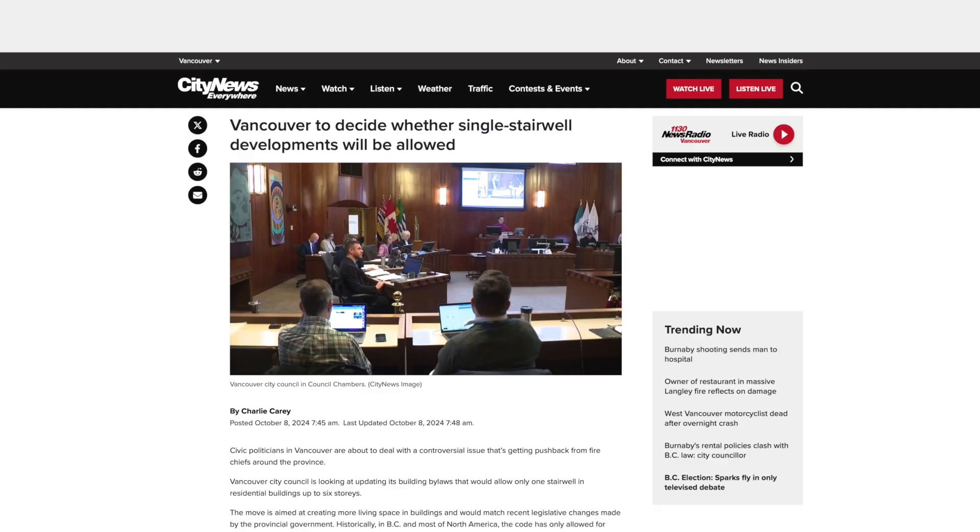There's an initiative to pass a single-staircase bylaw in Vancouver — I hope that passes; they're actually voting on it today or tomorrow. I'll make a separate video about it once there's a result. That will help improve livability and usability of floor plans, especially in low-rise buildings. There are things happening to encourage developers to build family-friendly units, and the lack of investor buyers will hopefully push them to focus on younger families and first-time home buyers — making units more usable rather than just squeezing in as many as possible.